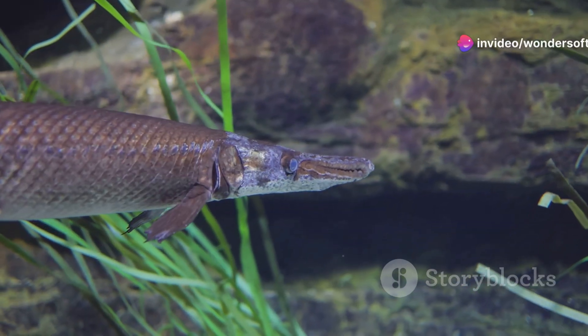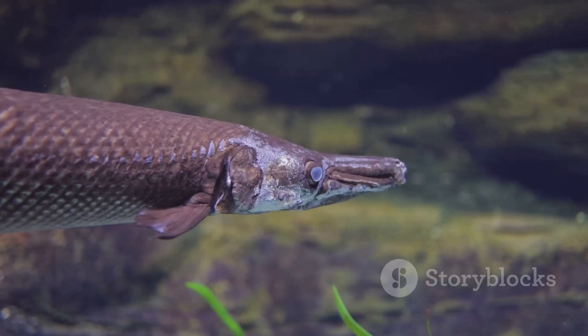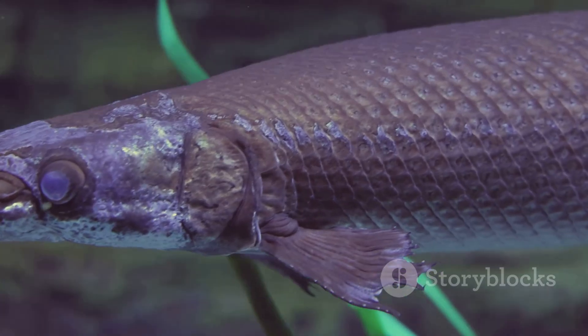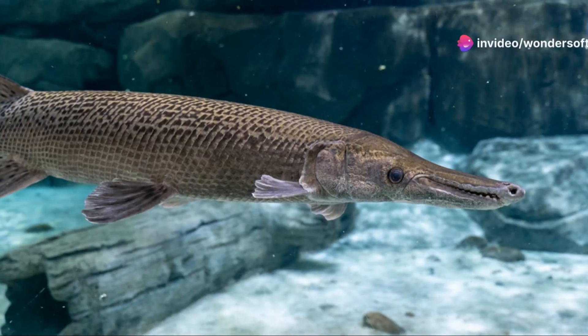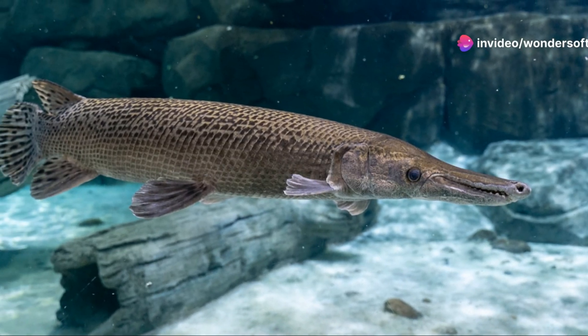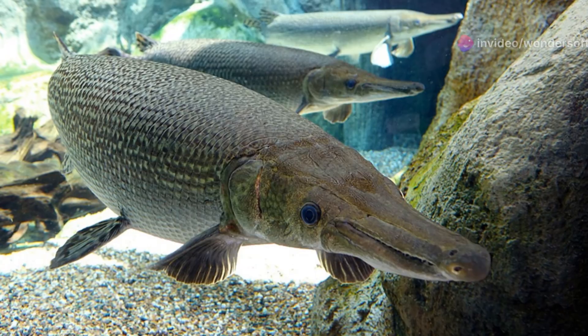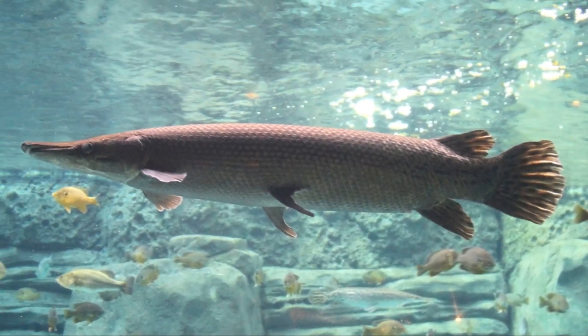Now you might be wondering, what do they eat? Alligator gars are opportunistic predators. They'll feast on fish, birds, and even small mammals if they get the chance. They have an ambush technique, lying perfectly still, blending into their surroundings, and then striking with lightning speed. It's nature's own stealth mode.